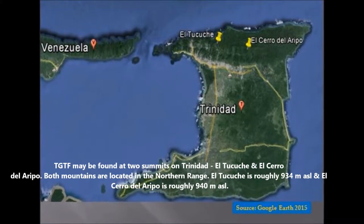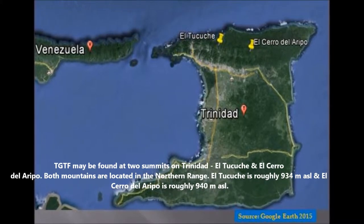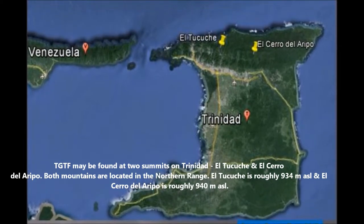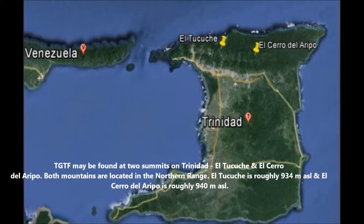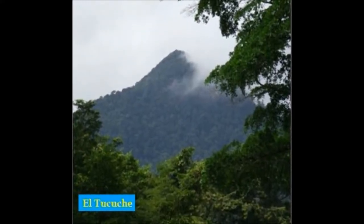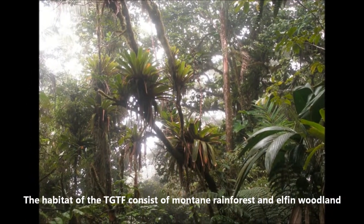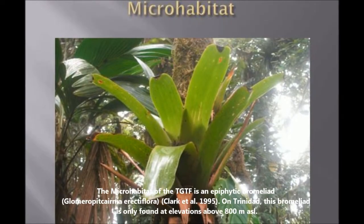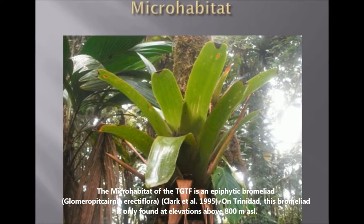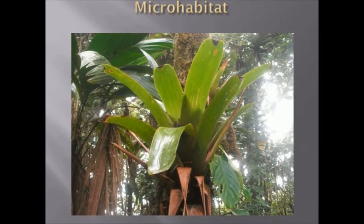The Trinidad golden tree frog may be found at the summit of two of Trinidad's mountains: El Tucuche and El Cerro del Aripo. Both mountains are located in the northern range of the island. El Tucuche is roughly 934 meters above sea level whereas El Cerro del Aripo is roughly 940 meters above sea level. The habitat consists of mountain rainforests and elfin woodland, and on Trinidad the epiphytic bromeliad microhabitat is only found at elevations above 800 meters above sea level.